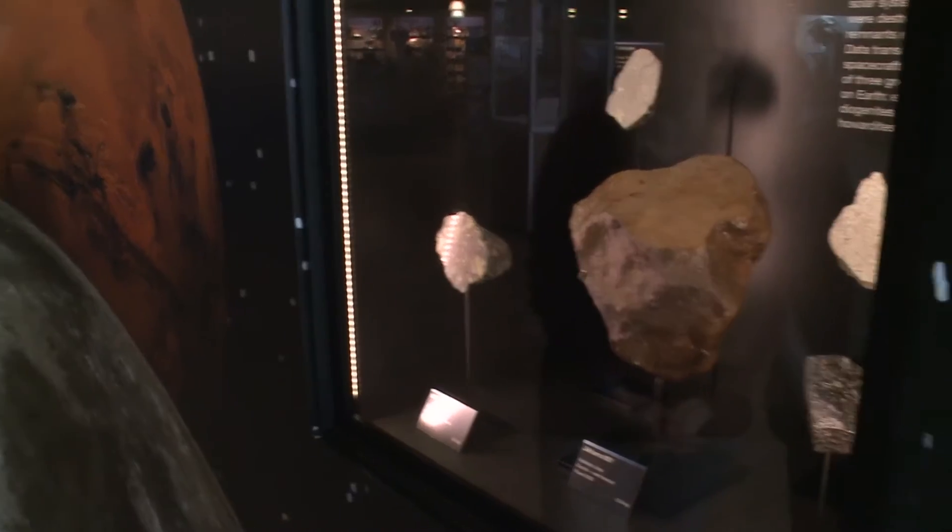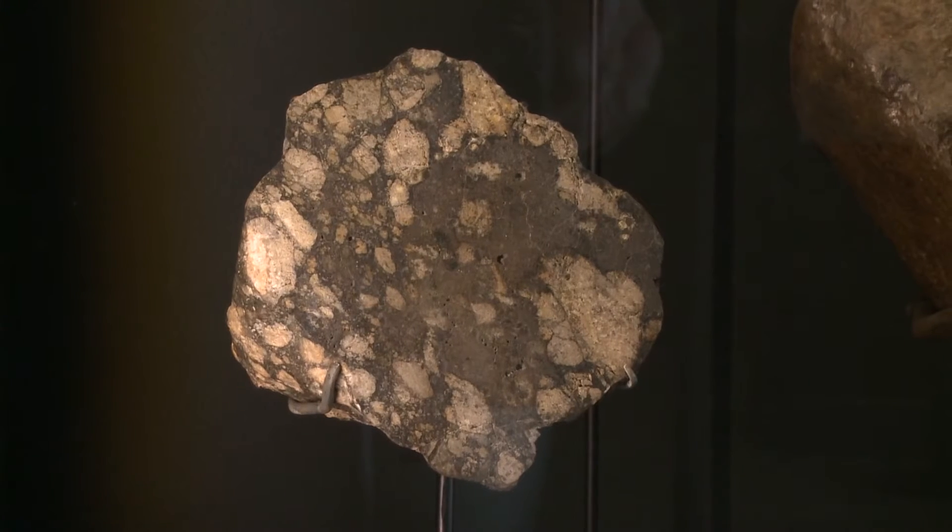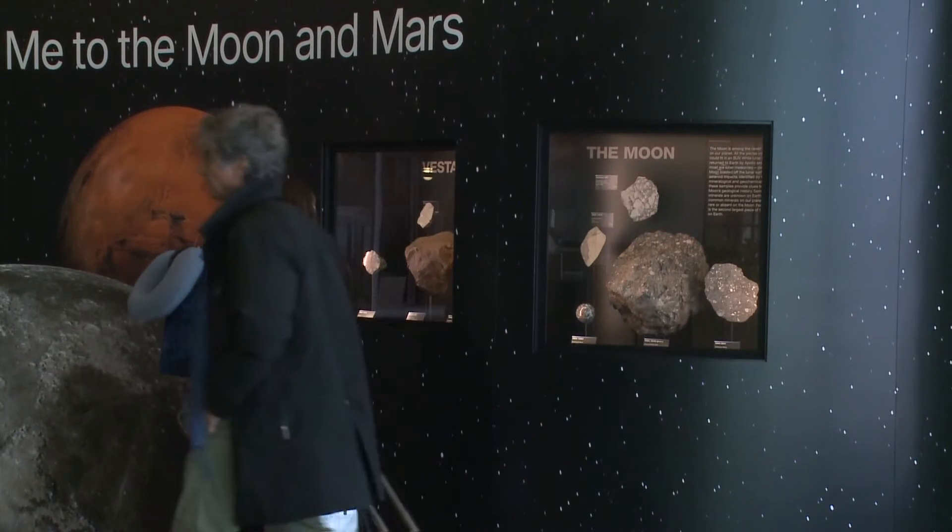Colby College Associate Geology Professor Dr. Tasha Dunn says this is a great chance to see a very unique collection for free. Here we've got samples of the moon, samples of Mars, and samples of asteroid Vesta, which has been really thoroughly studied. All of these are places we've visited either with humans or with spacecraft, and it's wonderful to get samples from those bodies so we can ground-truth the information we get from satellites.